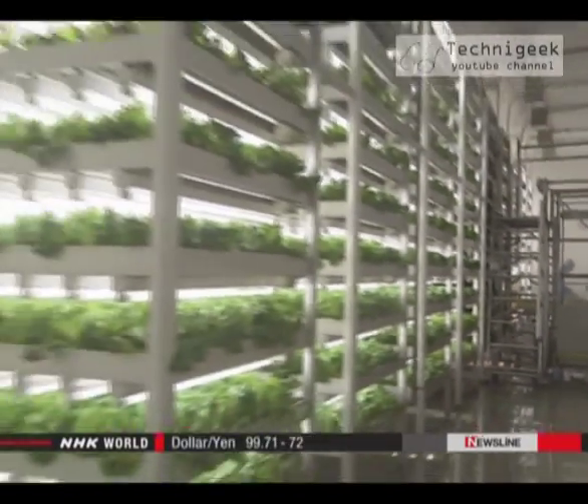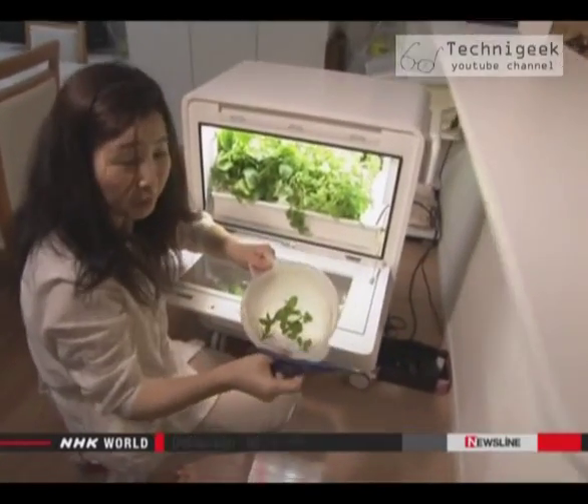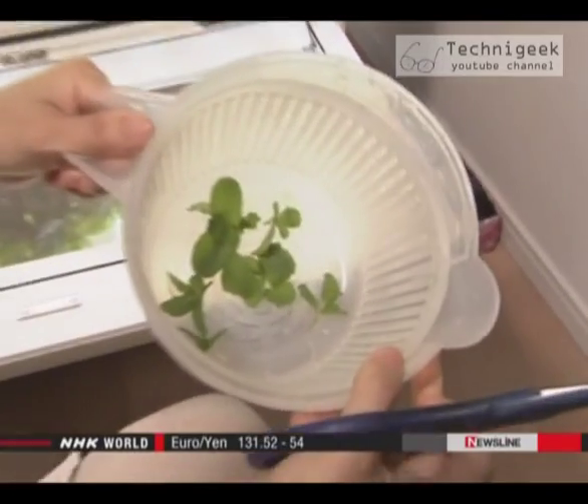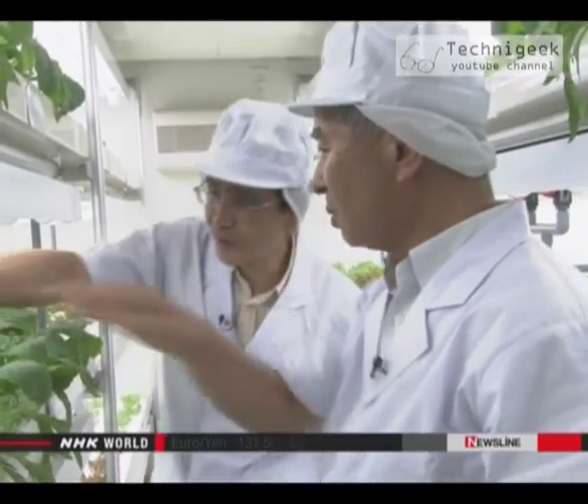Universities and corporations are pouring time and money into developing these high-tech farming systems. They believe that one day soon, vegetable factories will be a common sight in city centers, or even in our living rooms.